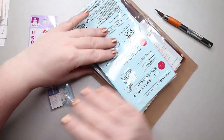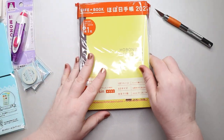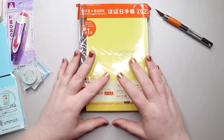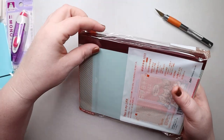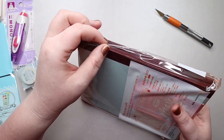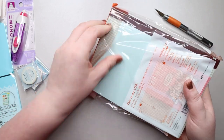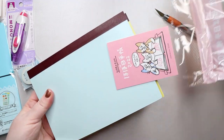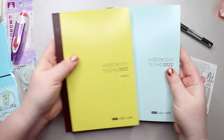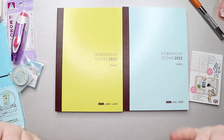Let's put these things to the side and here is my planner. I did order another one of the Hobonichi Avec because I have really enjoyed it this year. It comes in two volumes which is really nice because you essentially get to start over halfway through the year. I'm sure you guys have seen lots of these unboxings already — here are my volumes and I'm excited. This is going to be my content planner for next year.